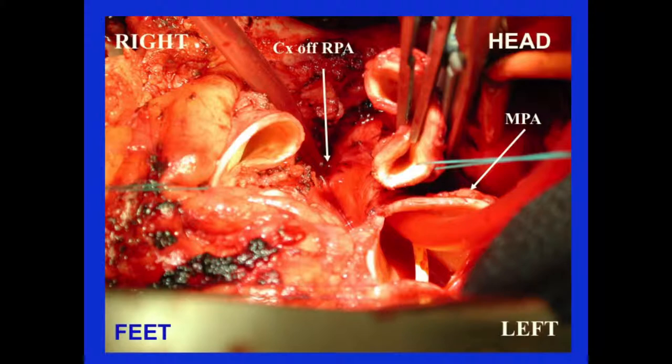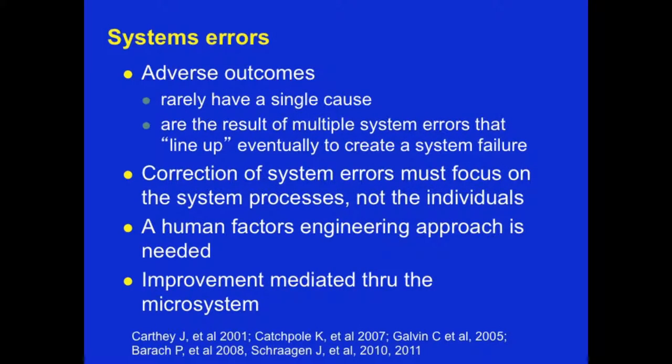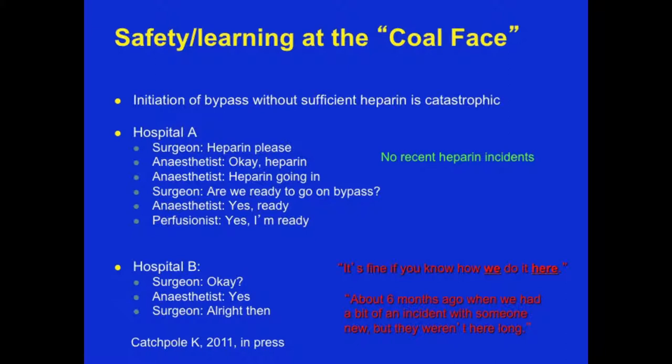System errors are rarely the result of a single cause, but rather multiple errors lining up to create a system failure. Here's an example from Ken Katchapol: two different hospitals — Hospital A with detailed, explicit, closed-loop communication; and Hospital B where the surgeon says 'okay, now,' the anesthesiologist says 'yep,' and off they go without much communication or explicit involvement of the perfusionists. In Hospital B, they had a major adverse event: they went on pump without heparin, and the patient died.